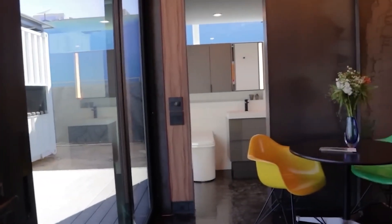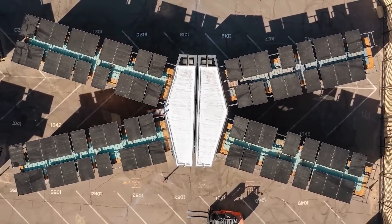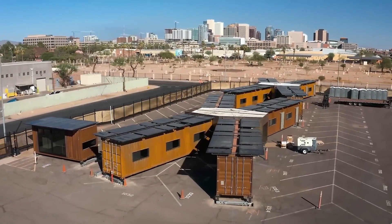With high-speed internet connectivity and a contemporary aesthetic, Sparkbox makes remote living more convenient than ever. Whether you're working from a beachside retreat or a quiet forest, this high-tech tiny home keeps you connected and comfortable on the road.